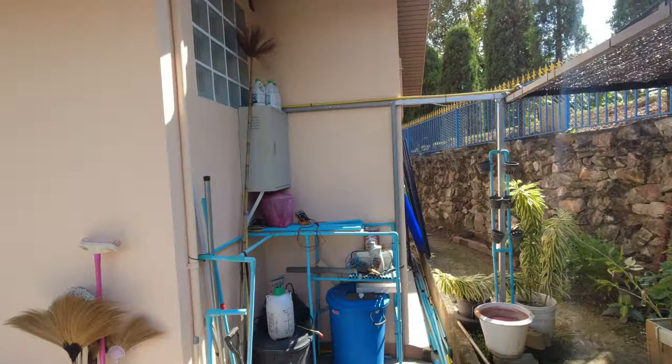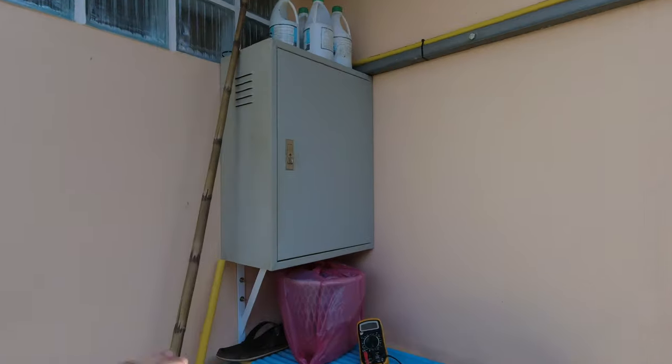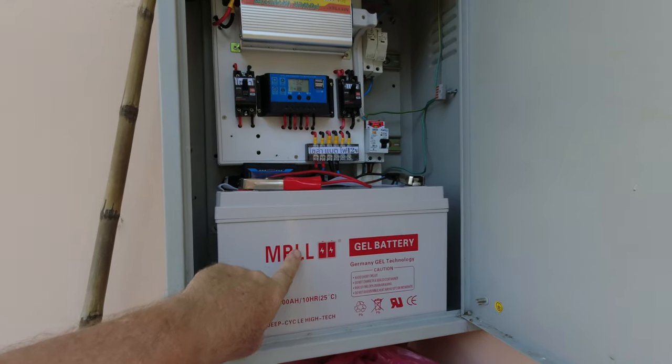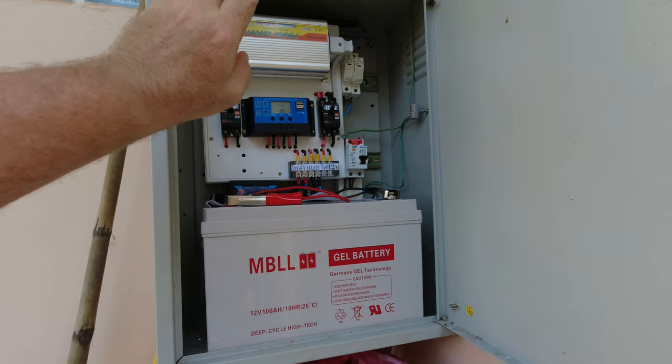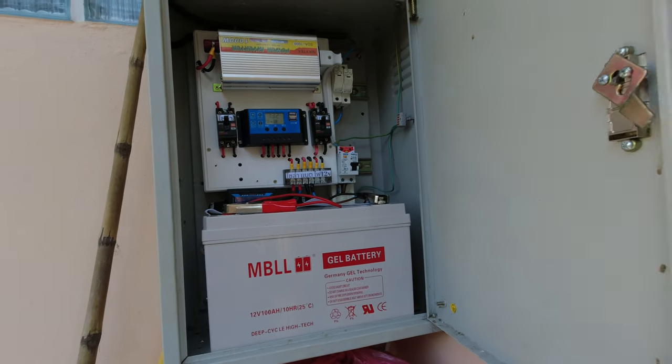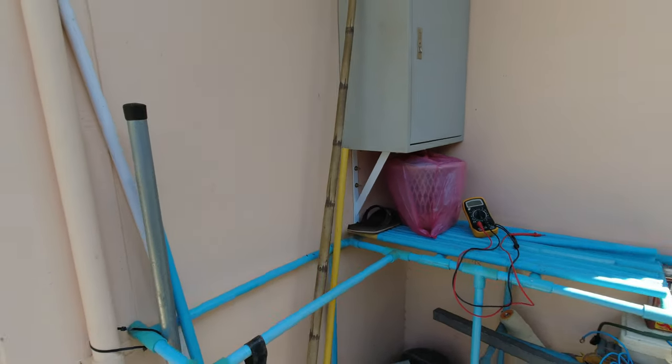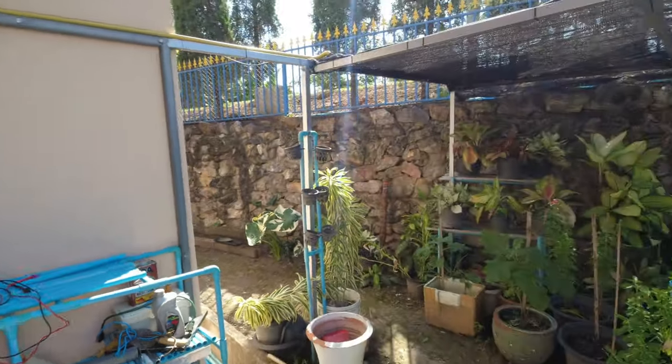So we put the solar power in. This is the emergency backup system — we have a 100 amp battery and an inverter. If the electric goes off, which it does sometimes, we've already got power to run the fans and things like that.